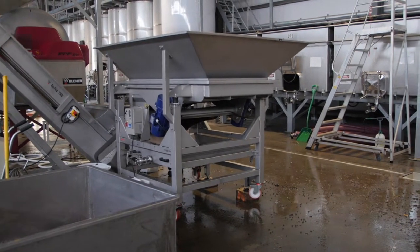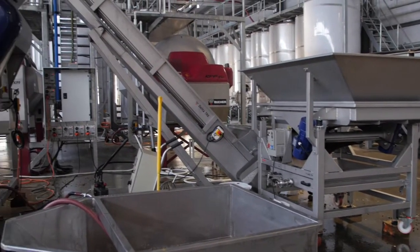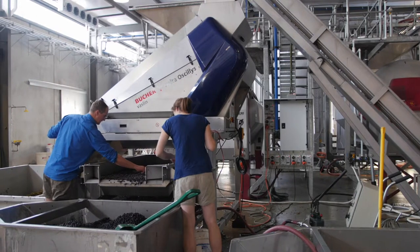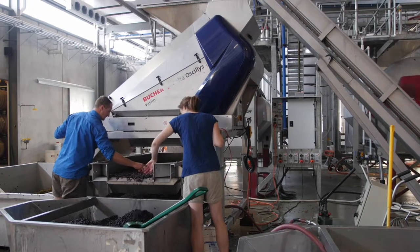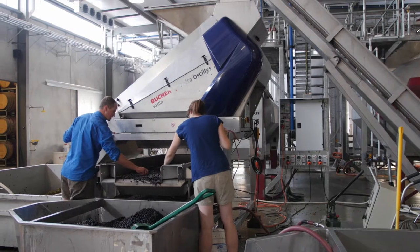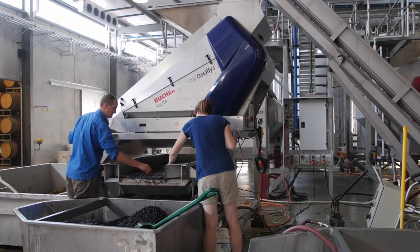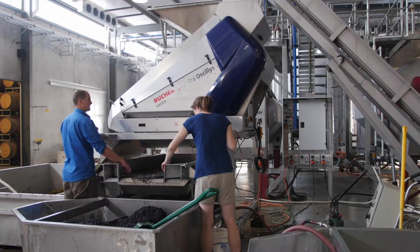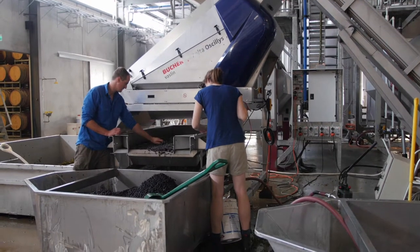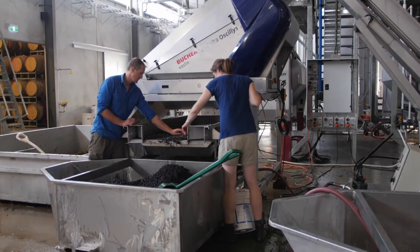Here's the start of the system where the whole bunches get tipped in and sorted. They then go up this elevator here. After the elevator, when they hit this next Delta Ocellus — what happens there? Well, this is gravity de-stemming. In the old way, the fruit would be thrown into a cage and beaters would smash it around in circles and knock the berries off. Here, they actually fall by gravity through some cages. The cages just gently rock backwards and forwards. The berries come off the stems and fall down onto the table, and the stems get rolled out the side.